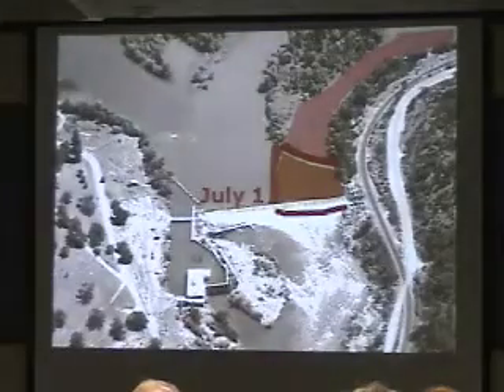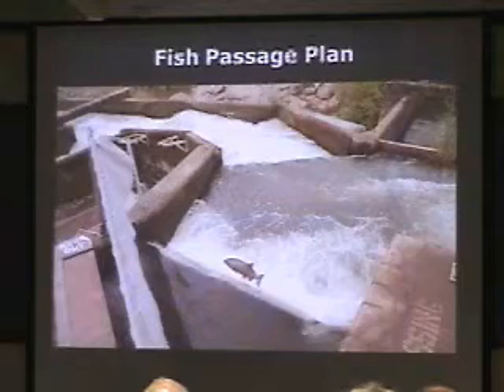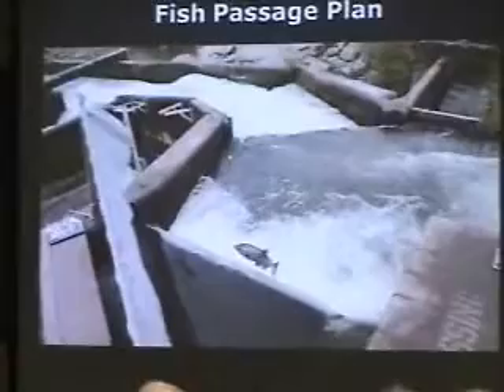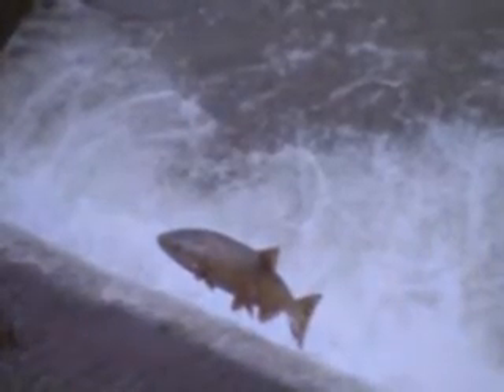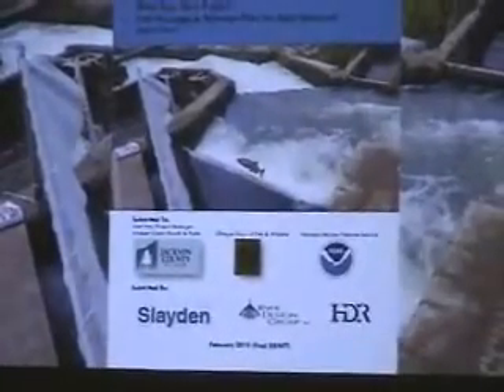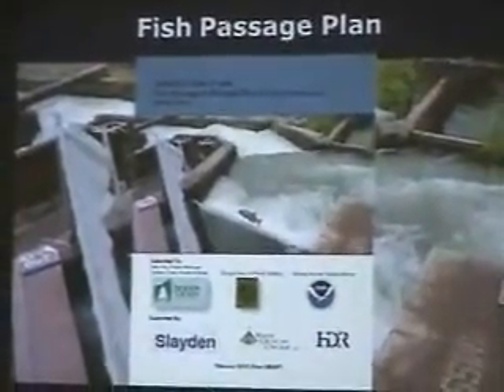A small coffer dam downstream would also be needed to isolate the work area and prevent fish from entering while water is removed. During Phase 1 and Phase 2, a fish passage plan is required — you cannot change the river or remove dams without maintaining fish passage. Living on the Rogue River, you have adult fish present all year long, so fish passage must be maintained throughout the entire duration of dam removal. A fish passage plan must be approved by the Department of Fish and Wildlife and the National Marine Fisheries Service, and a draft plan has been put together and is currently under review.